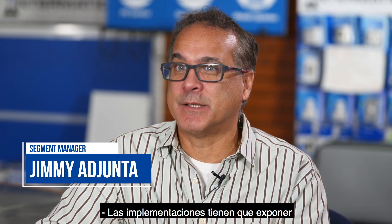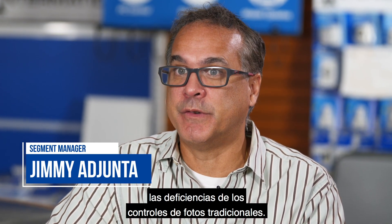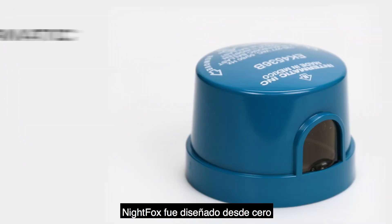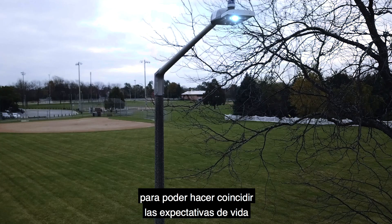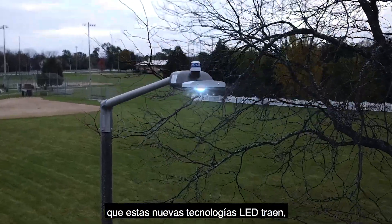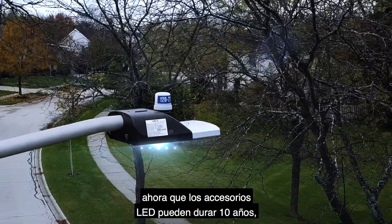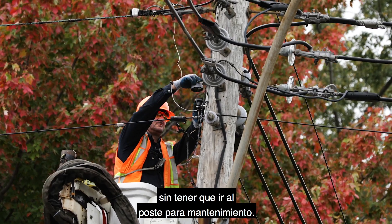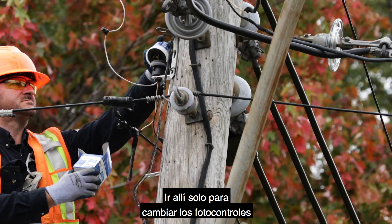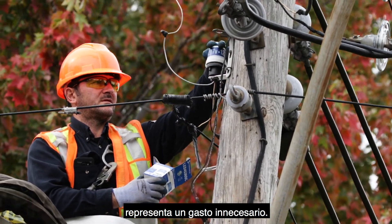The implementation of LEDs has exposed the shortcomings of traditional photo controls. Nightfox was designed from the ground up to match the life expectations that this new LED technology brings. Now that LED fixtures can last 10 years without potentially having to go to the pole for maintenance, going there just to change the photo controls is an unnecessary expense.